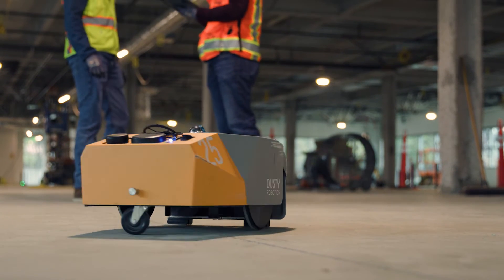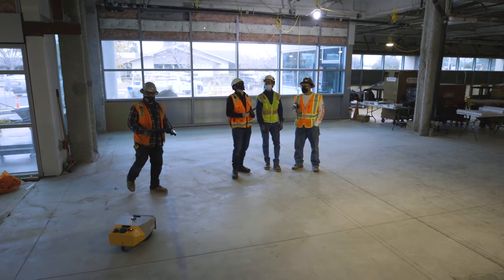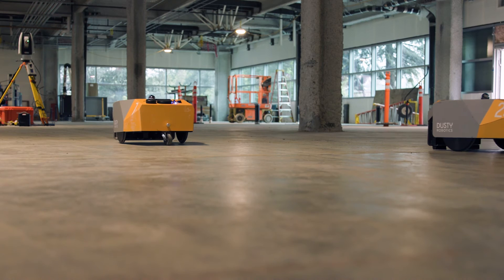I feel like Dusty's on the up and up and I'm gonna start seeing a lot more on other job sites. There's no competing with Dusty — there's no way you're gonna be able to lay out all these points, double checking points. Dusty's able to do it all in one shot and it's a great product.